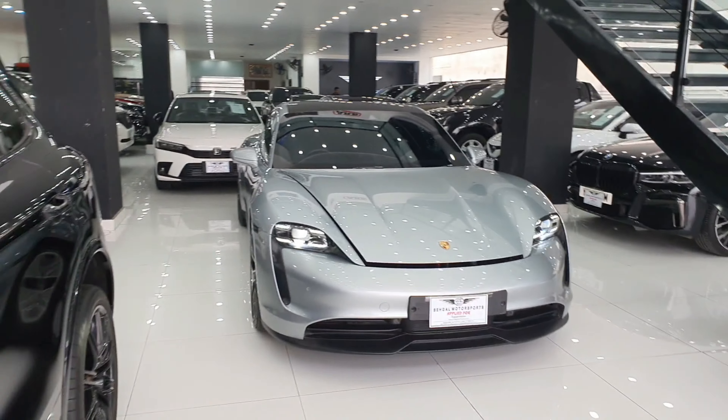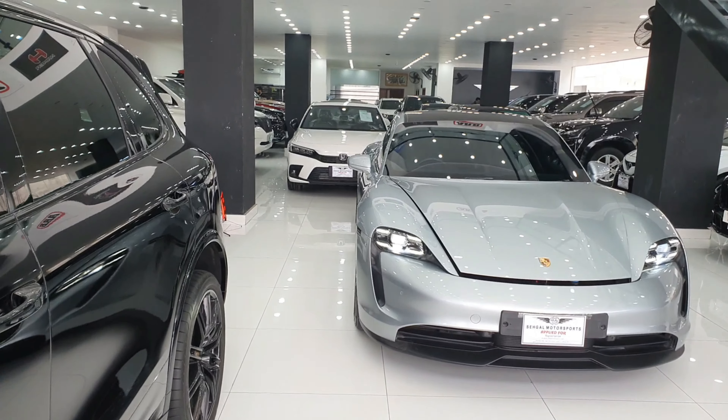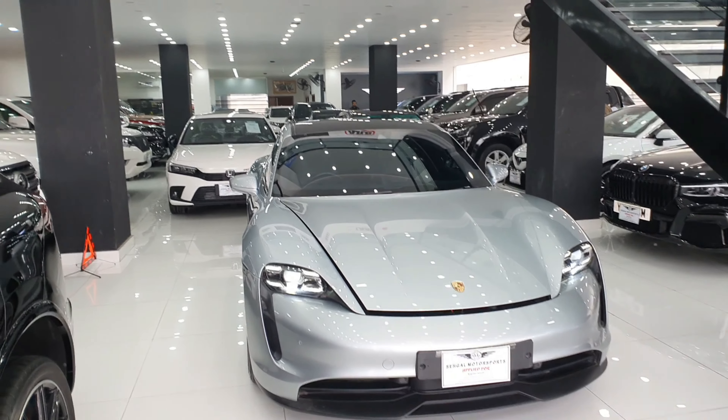Before we start, subscribe to our channel and the bell icon must be on. Follow us on Instagram. This car is available at Seagal Motorsports GT Road. You will see the contact number and details on the screen, and you can contact them.